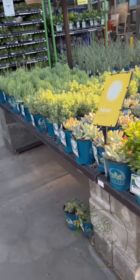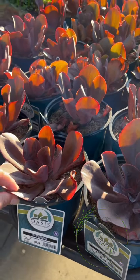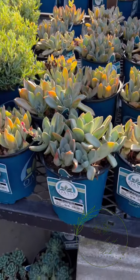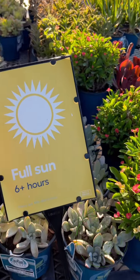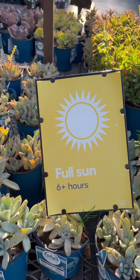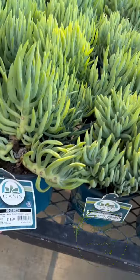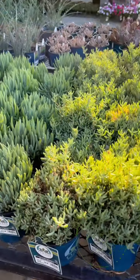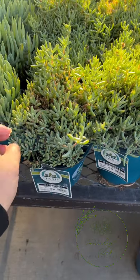Oh my! We have Echeveria 'Hortensia' - so pretty - and then this one is a pacheveria. It has care tips that say full sun of 6 hours plus. And then we have our chalk sticks - leaf chalk sticks - yung mga malalaking bushes.